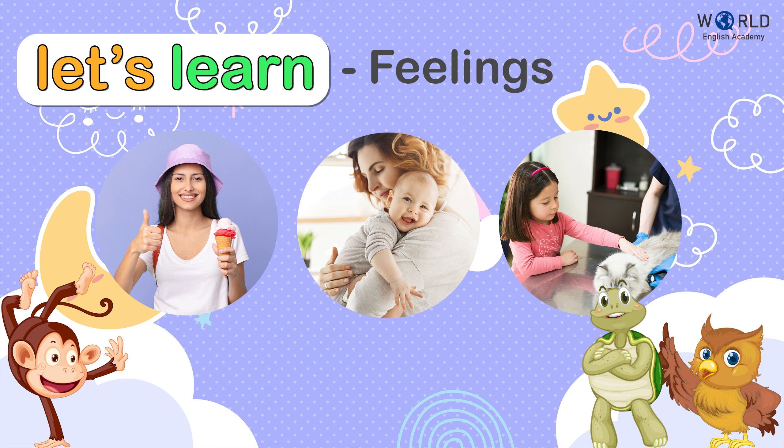Hey friends! Today we're going to learn three new words in English. Are you ready? Great! Let's start!